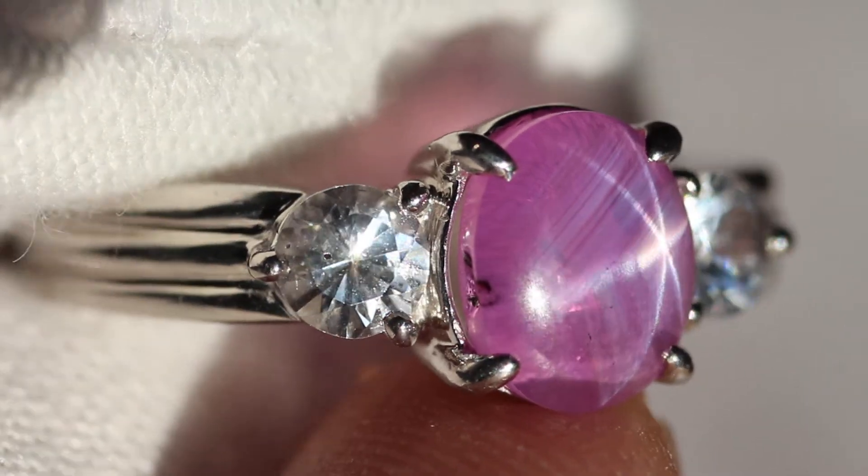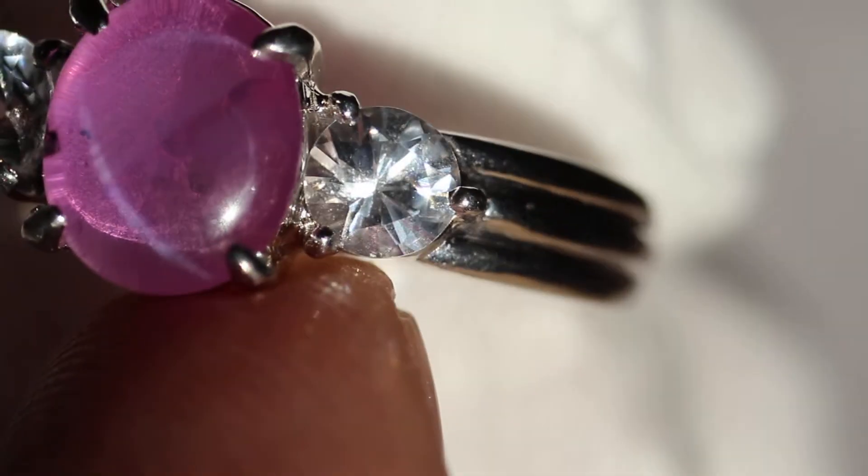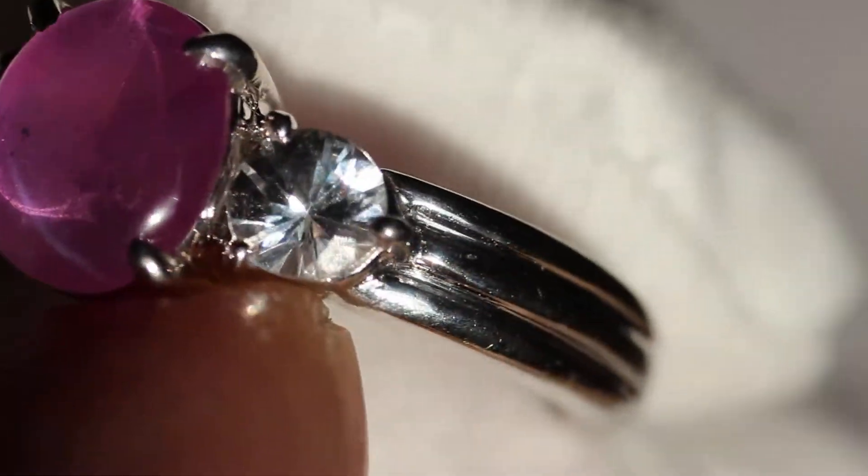You can see the sapphires — they have some inclusions as well, but very, very clear. Very beautiful. I'm going to turn this around too so you can see the star from this way.